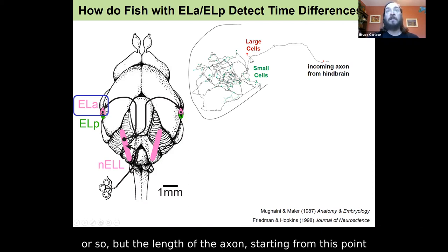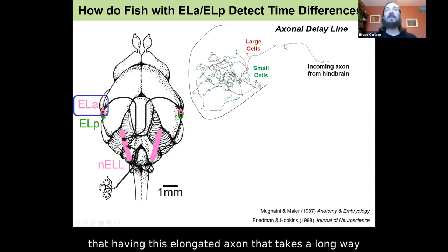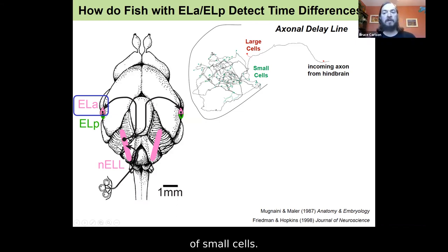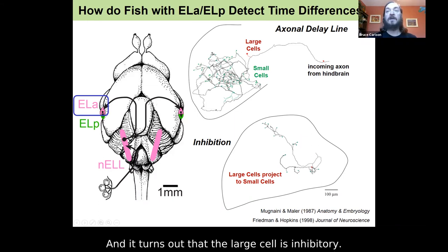This is suggestive of an axonal delay line — having this elongated axon that takes a long path to all of its targets constitutes a delay line. It's going to hit large cells with a short delay, then hit some small cells with a relatively short delay, other small cells with a longer delay, and others with an even longer delay. So it's systematically delaying the time of arrival of synaptic input to this population of small cells. The large cells project to the small cells by a fairly typical direct route, and it turns out the large cell is inhibitory — it inhibits the small cells.